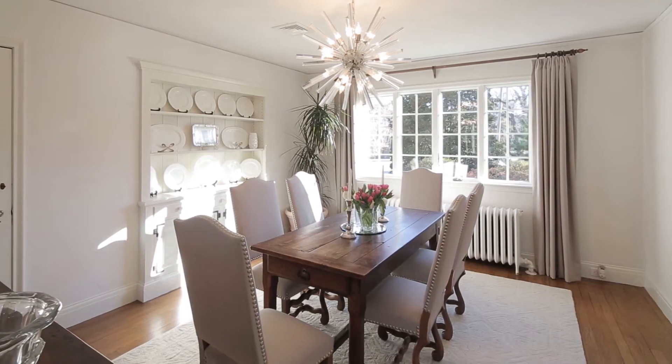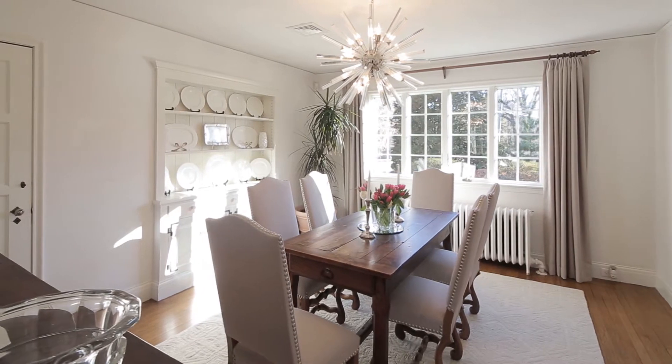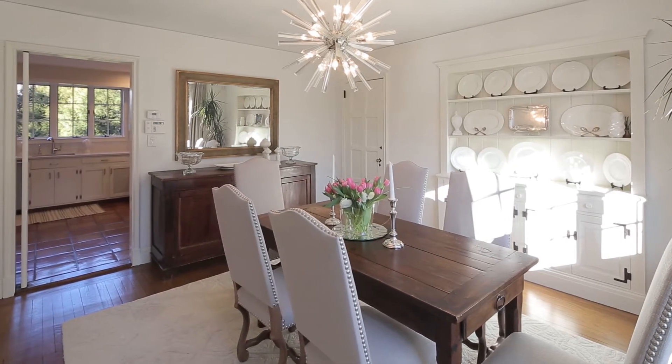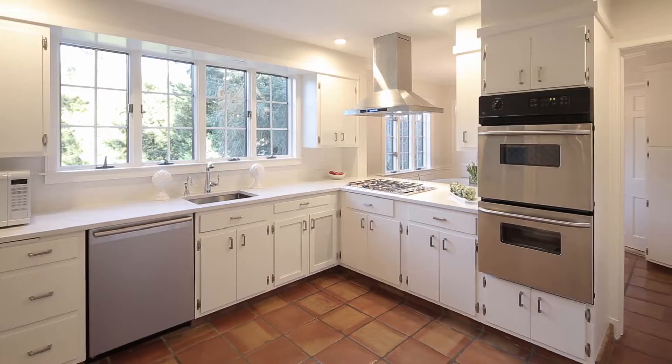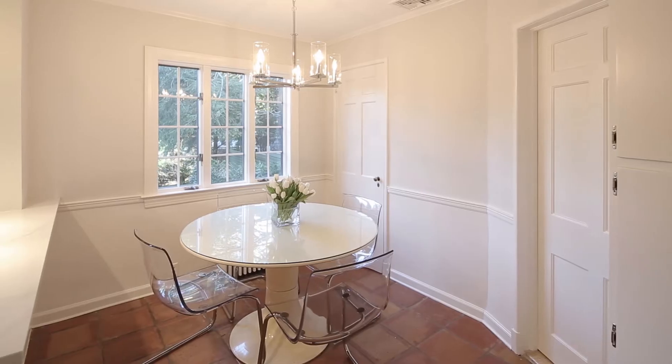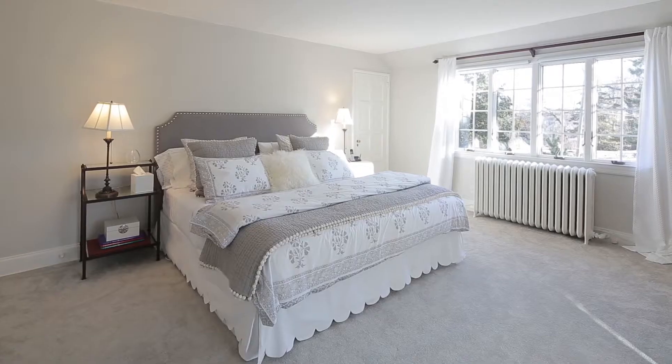Throughout the house are large windows and oak wood floors. The dining room is complete with a built-in buffet and leads into a completely renovated stainless and all-white kitchen and breakfast nook, perfect for entertaining and everyday gatherings.